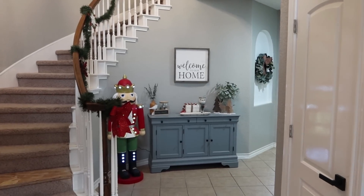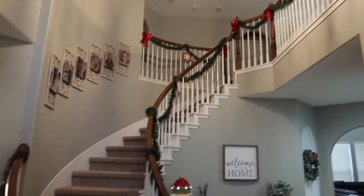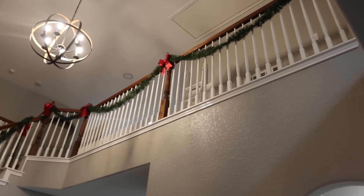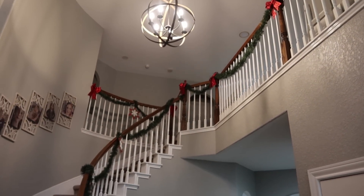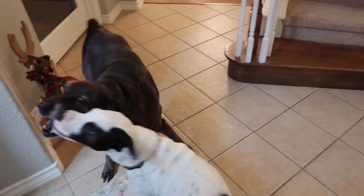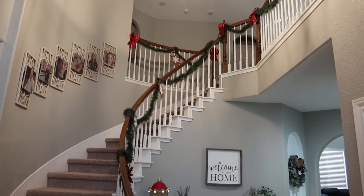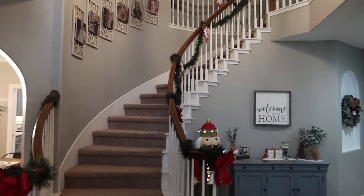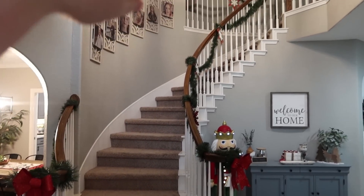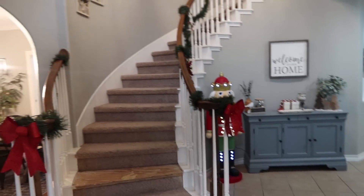This is the view that you get when you walk into our home. The garland is definitely a little droopy — we've been moving some furniture around and knocking into it. Next year I'm going to try to figure out something else. I've wrapped it completely, I've hung it, I've seen people just put it on top of the stair rail. We'll see what happens next year, but that's what I did with it this year.